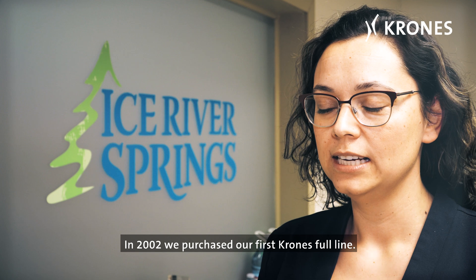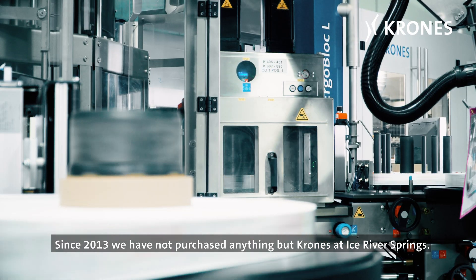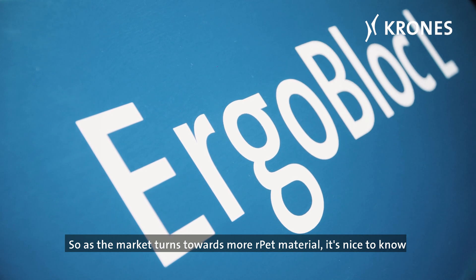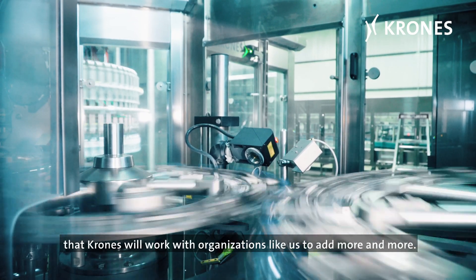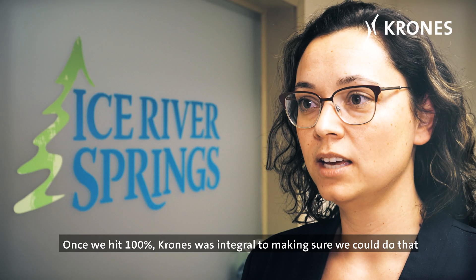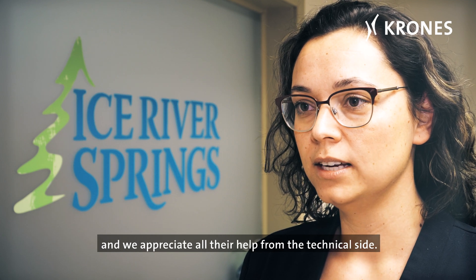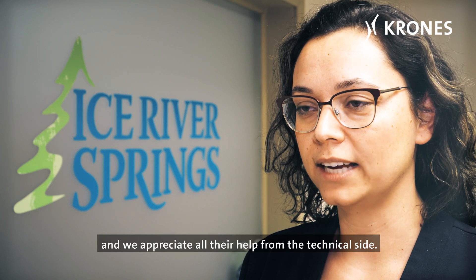In 2002 we purchased our first Krones full line. Since 2013 we have not purchased anything but Krones at Ice River Springs. As the market turns towards more RPET material, it's nice to know that Krones will work with organizations like us to add more and more. Once we hit 100%, Krones was integral to making sure that we could do that, and we appreciate all of their help from the technical side.